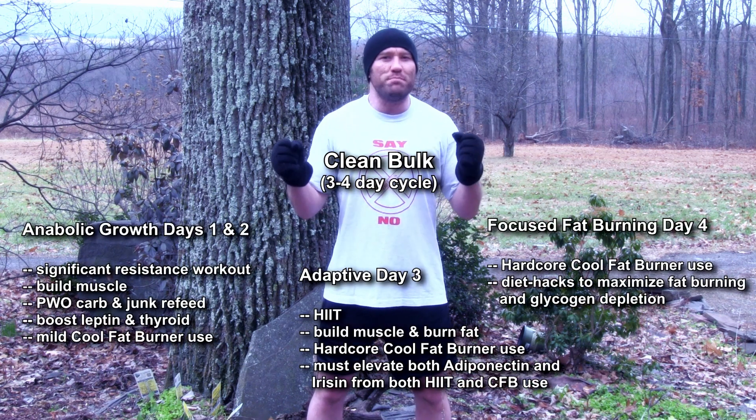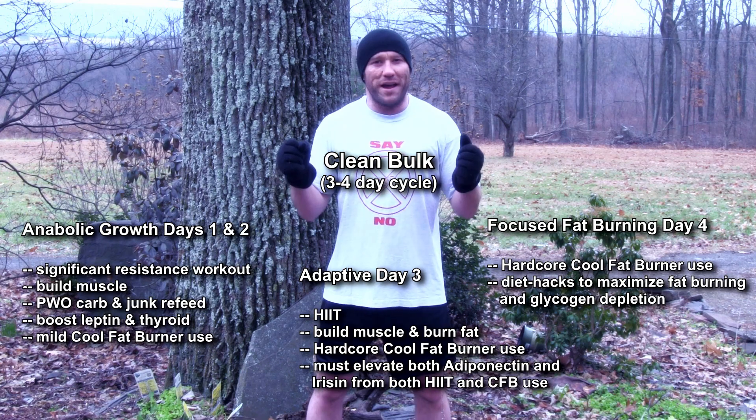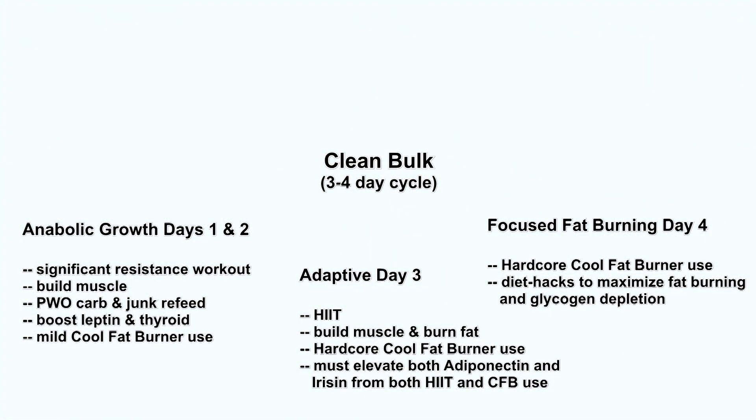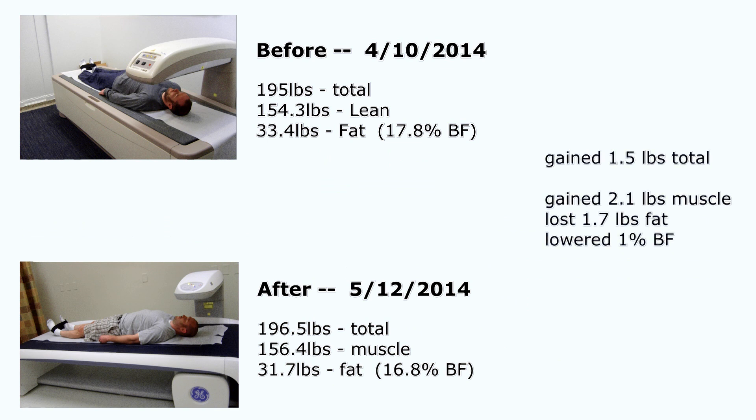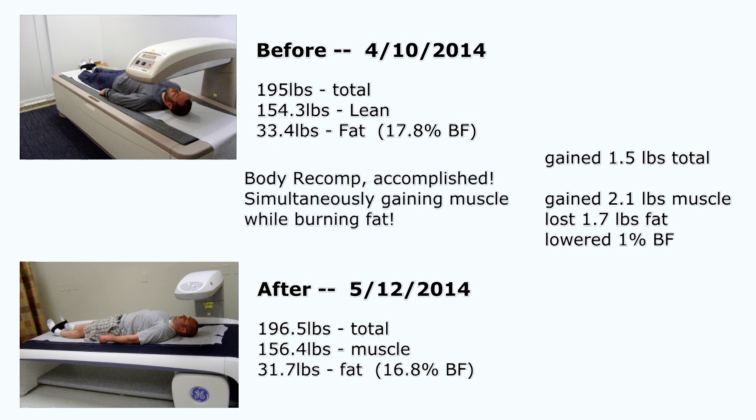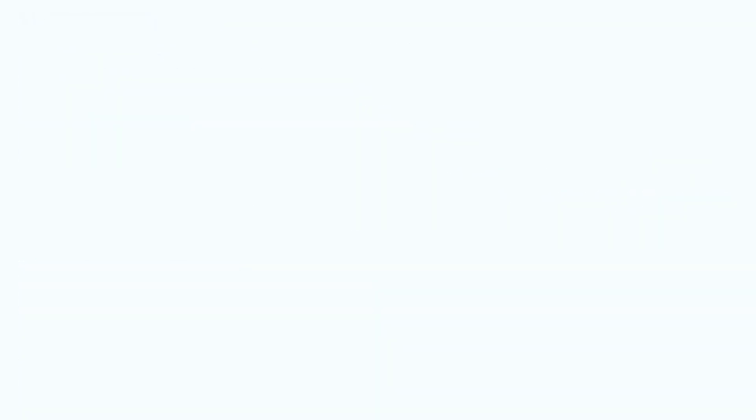So I wanted to prove I could build muscle and burn fat at the same time. We switched to the clean bulk variant of the body recomp plan. For the clean bulk version, I took a few weeks off after the first fat-burning leg, then into the clean bulk, which went from April 10th to May 12th — almost four weeks exactly. My total weight went up to 196.5 pounds, my lean muscle went up to 156.4 pounds — an increase of 2.1 pounds of muscle — and my fat went down to 32 pounds, which is 16.8% body fat. So I lost 1.7 pounds of fat. Right there: body recomp accomplished. Gained two pounds of muscle, lost 1.7 pounds of fat.